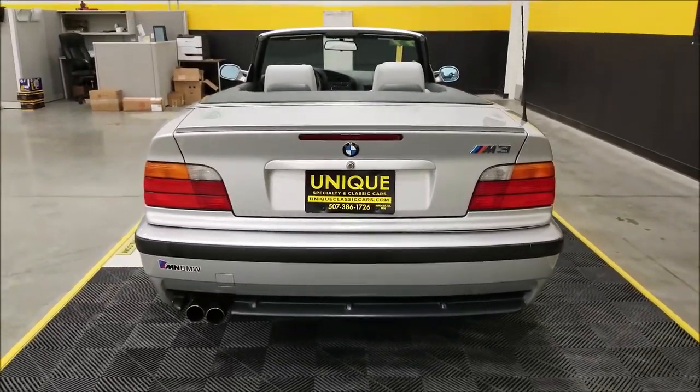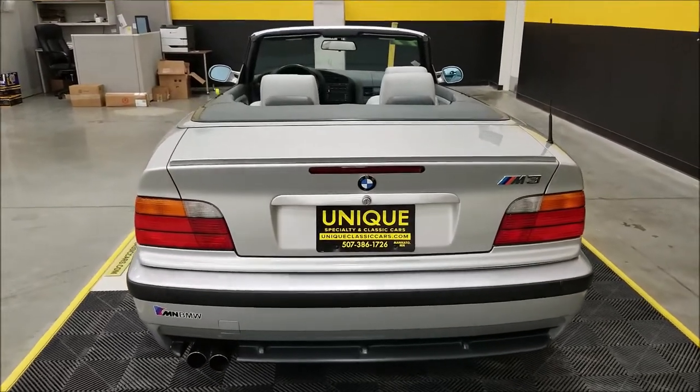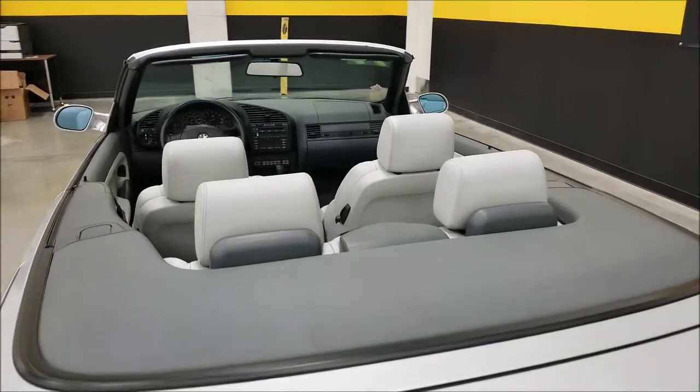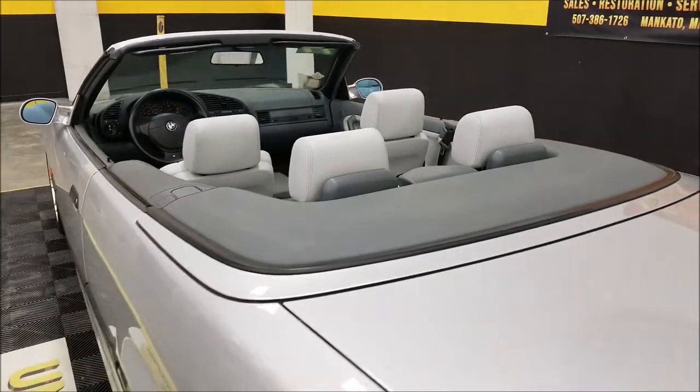This car has a clean Carfax with no accidents indicated. It actually spent the majority of its time in Florida before coming to our area — just great lines to this car.